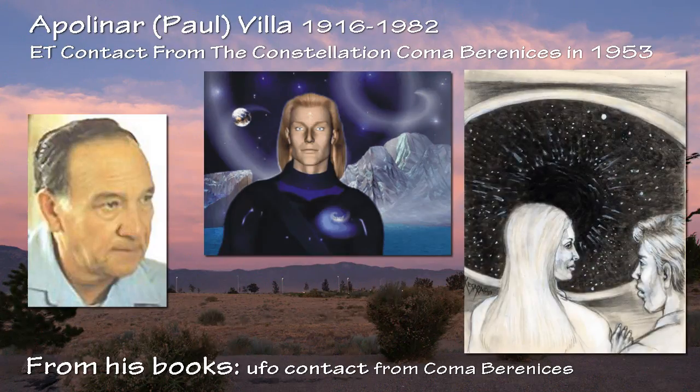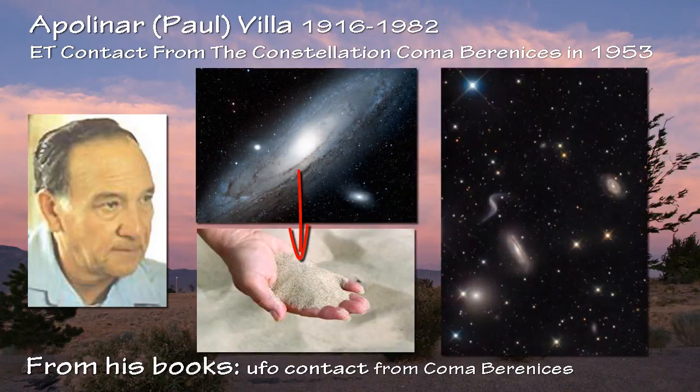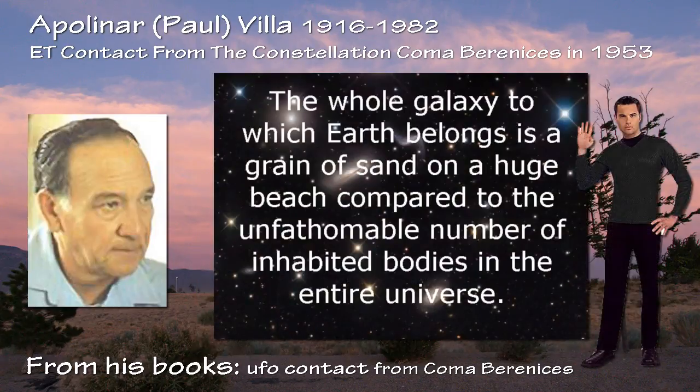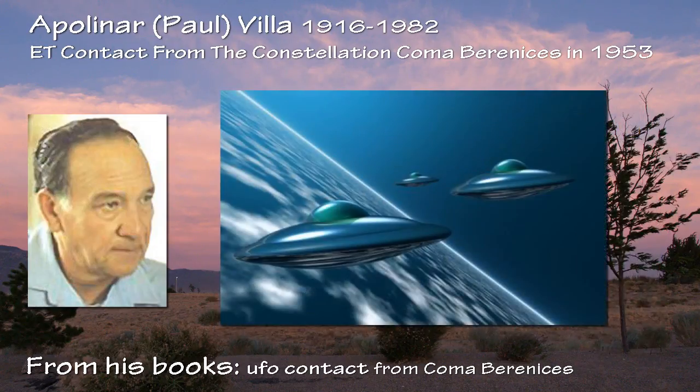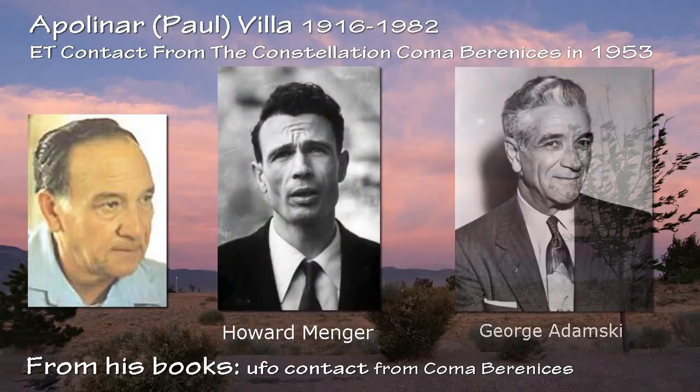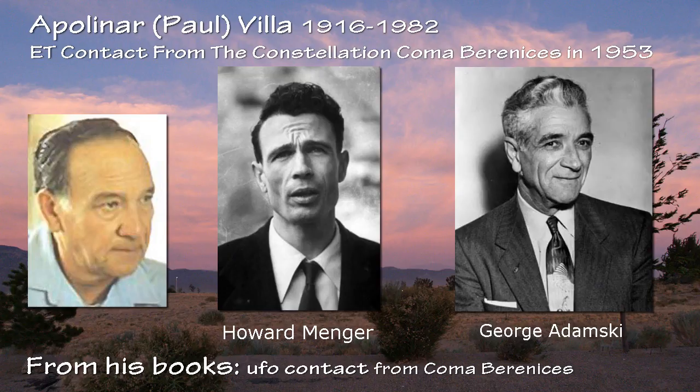They took Vila on a tour of one of their saucers and confided in him that the whole galaxy to which Earth belongs is a grain of sand on a huge beach compared to the unfathomable number of inhabited bodies in the entire universe. They said their craft are constantly active over our planet on a friendly mission to help Earth people — the same kind of contactee meets space brother experience earlier claimed by others like Howard Menger and George Adamski, who also produced realistic looking photos of UFOs.